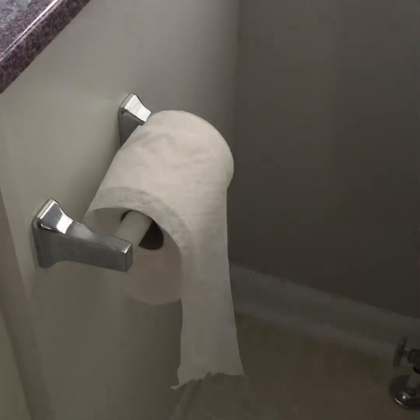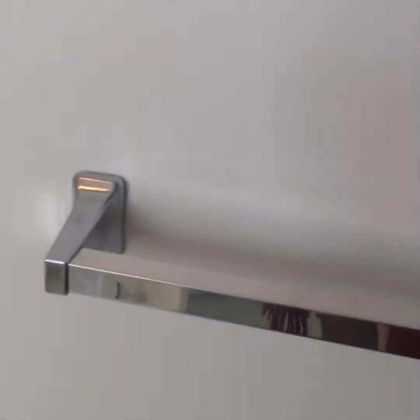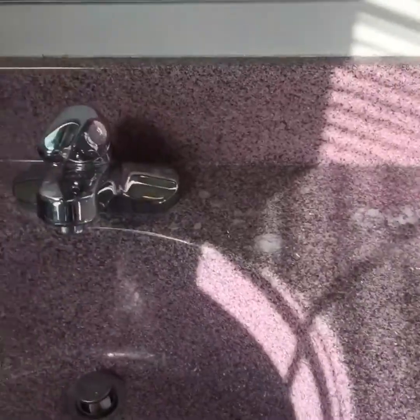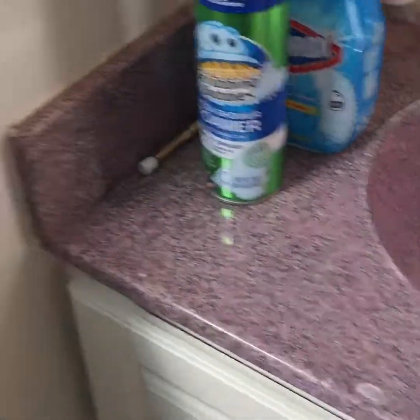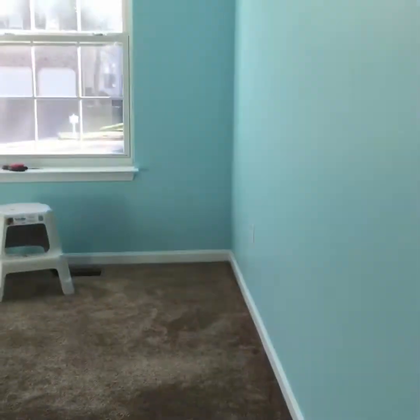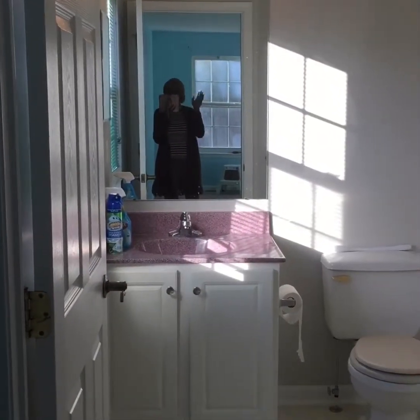We're going to replace all the fixtures — the bathtub spout, the switch, the toilet, the toilet tissue holder, and the towel rack. We're also replacing her sink with a new white sink and replacing the faucet. We'll keep the cabinet base — I'm going to give it a really good scrub and cleaning. Once everything becomes neutral it'll really pop. I'm really loving this blue color — it's really pretty. Until next time, see you later!